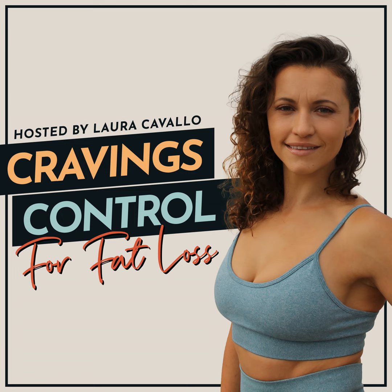Here at Cravings Control for Fat Loss, I'll be sharing mindset, movement, and metabolism strategies for those who are ready to ditch the fad diet cycle and slim down without counting calories, tracking points, or giving up any of the foods they love. Get ready to embrace progress over perfection, grace over guilt, and bring curiosity and learning to the inevitable ups and downs of your life.